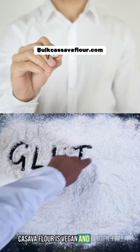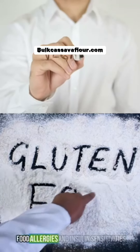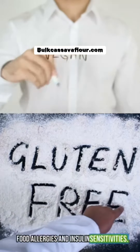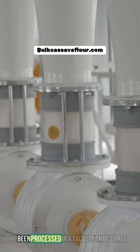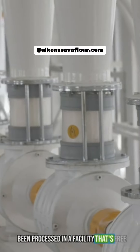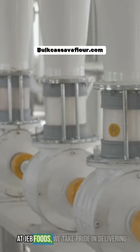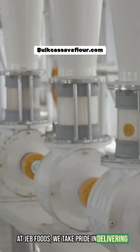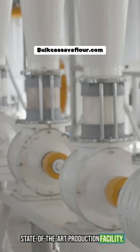Cassava flour is vegan and gluten-free, making it a good choice for people with food allergies and insulin sensitivities. It's important to check that the flour has been processed in a facility that's free of nuts and grains. At Jeb Foods, we take pride in delivering cassava flour that meets the highest standards at our state-of-the-art production facility.